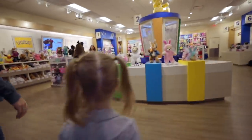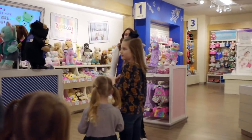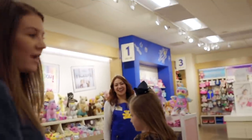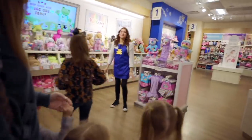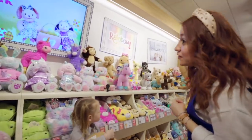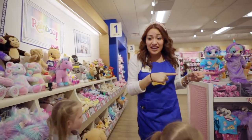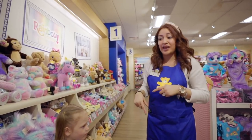Hi guys! What grade are you guys in today? We're on a journey for spring break. We wanted to come get some stuffed animals. So guys, do you see those numbers up there? You guys just have to follow those numbers to make your furry friend. So one, we're going to choose it, and then two, we'll stuff it, and then we'll continue our journey through three.